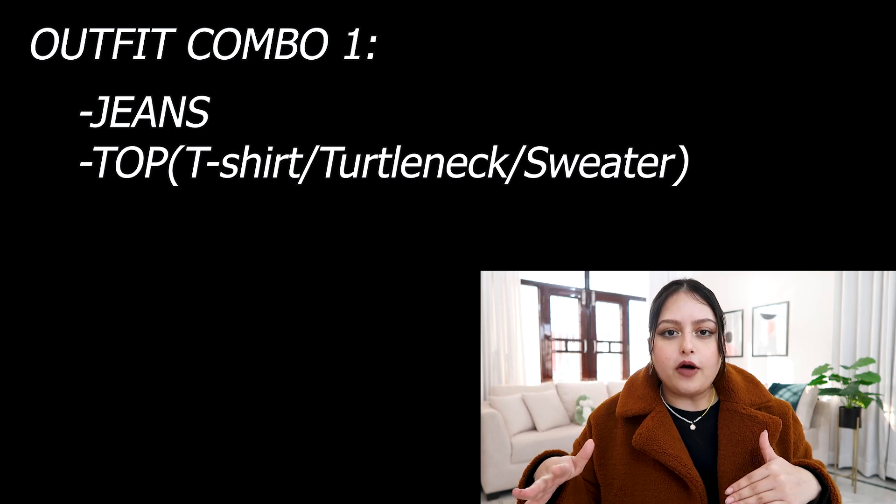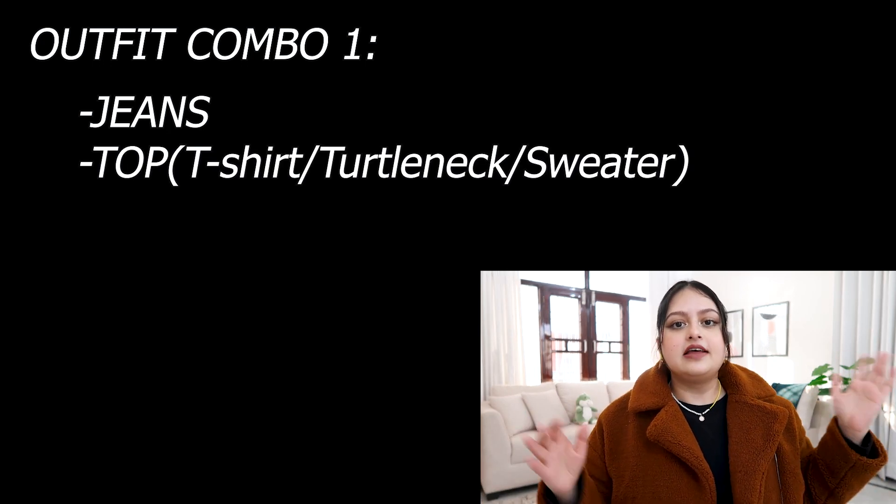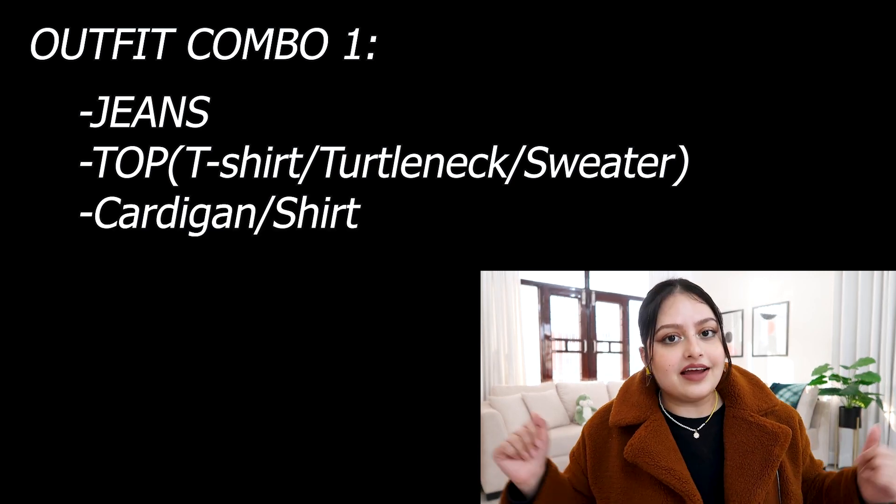The first one, which is my go-to for sure, is definitely jeans plus any sort of top. If it's summer, then a t-shirt; if it's winter, then a turtleneck or a fitted full-sleeve top. And then a third layer on top in the form of a cardigan.